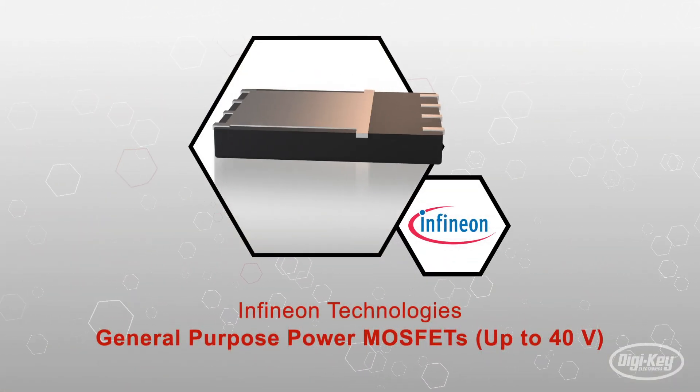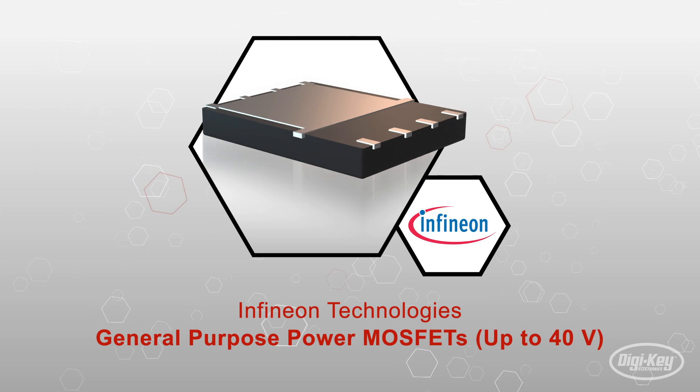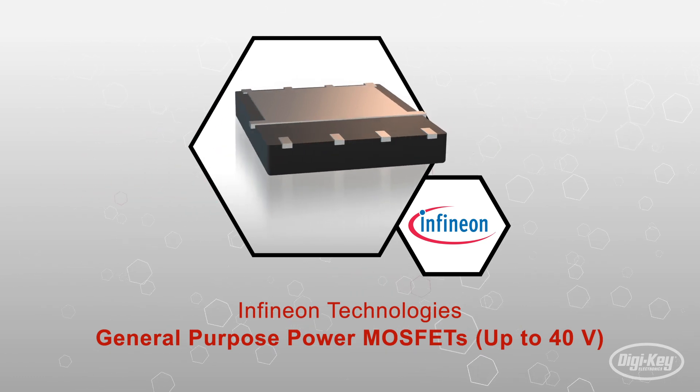Infineon's general purpose MOSFETs up to 40 volts are offered in a wide range of single and dual n-channel versions.